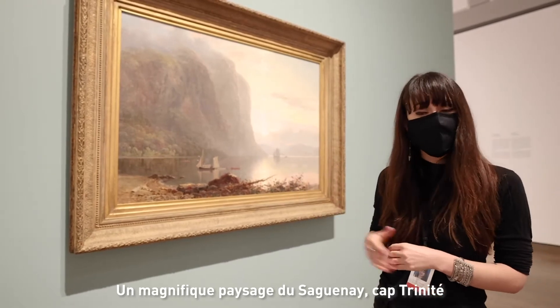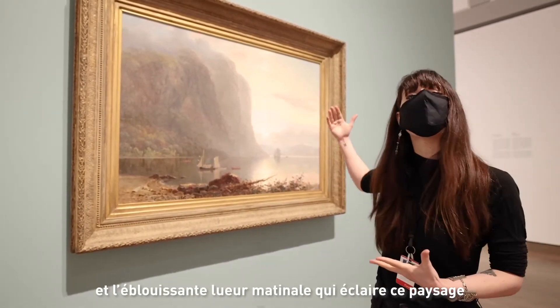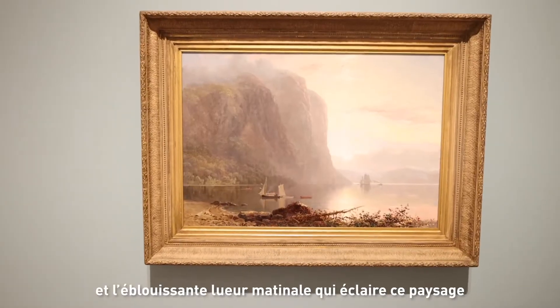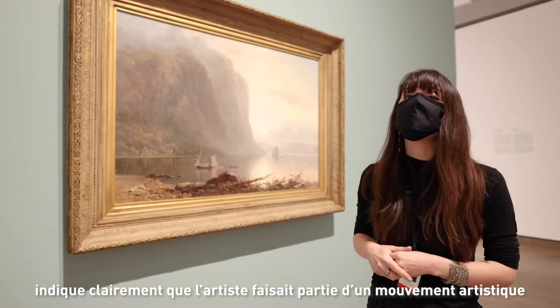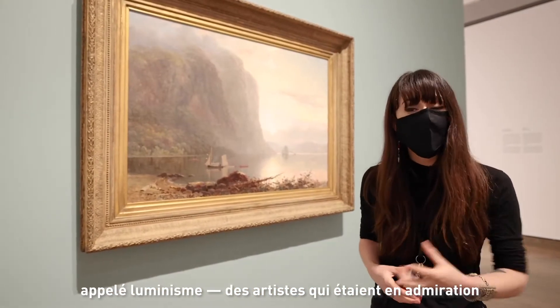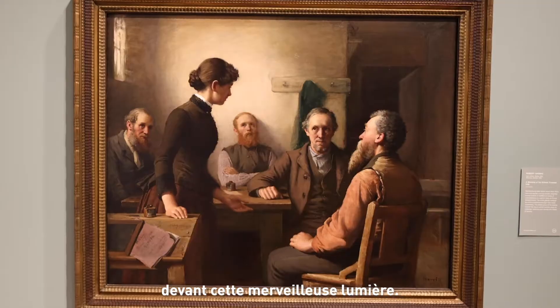It's a wonderful Saguenay landscape. Cap Trinité and the beautiful early morning light that illuminates this landscape make it clear that the artist was part of an art movement called the luminist — artists that are in awe in front of this wonderful light.